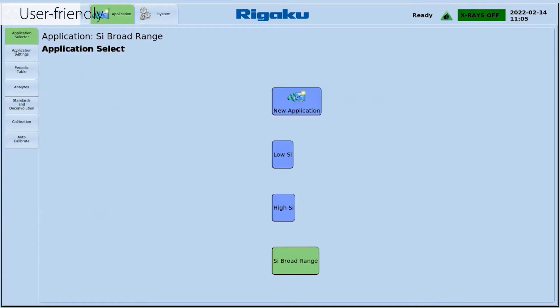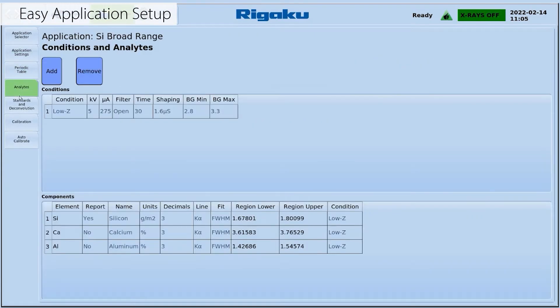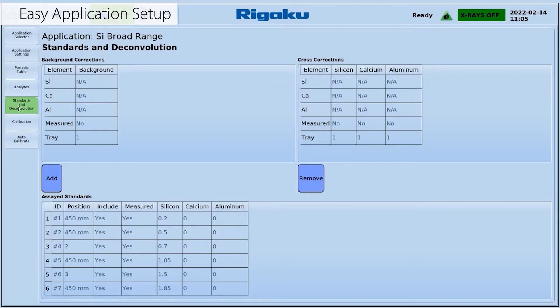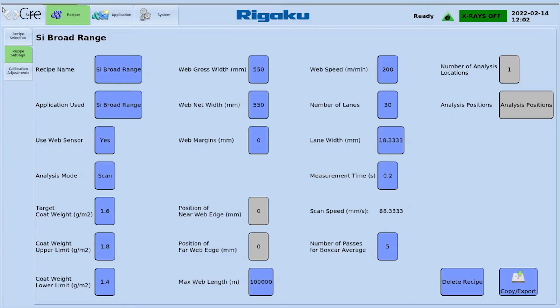With an intuitive user interface and flow bar method builder, easily define applications unique to your processes. Simply give a method name, select elements of interest, set measurement conditions, build your standards table, and manually or automatically run your calibration samples and validate your fit. Create recipes including scan speeds and sub-second measurement settings to improve efficiency and maximize product quality.